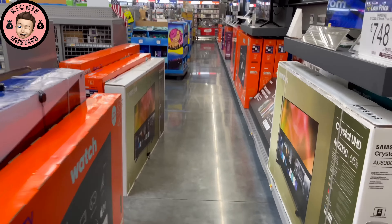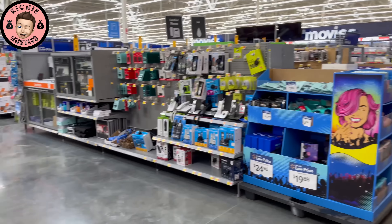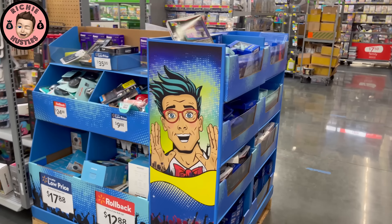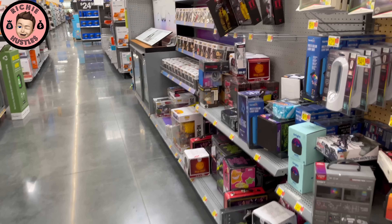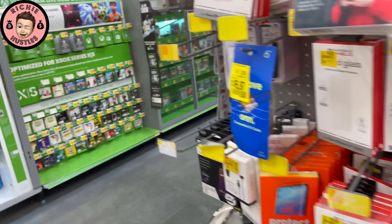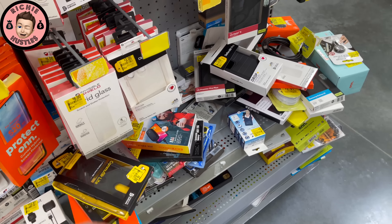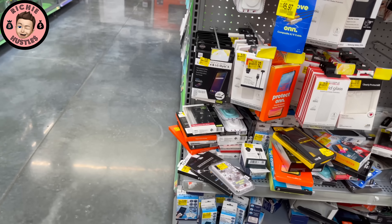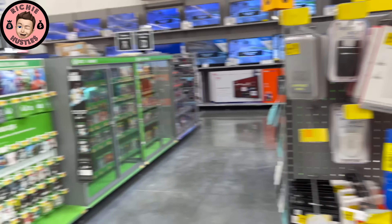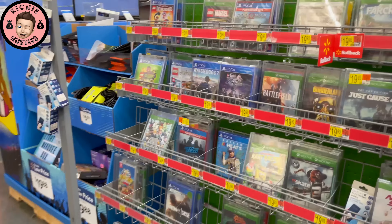I actually need a printer, and sometimes the electronics section has their own things. So this is their version of electronics clearance — it's just really trash. Things that are gonna end up as cell phone cases, cell phone shields, electronic wipes, Dr. Seuss books. Nothing that's of use to me.